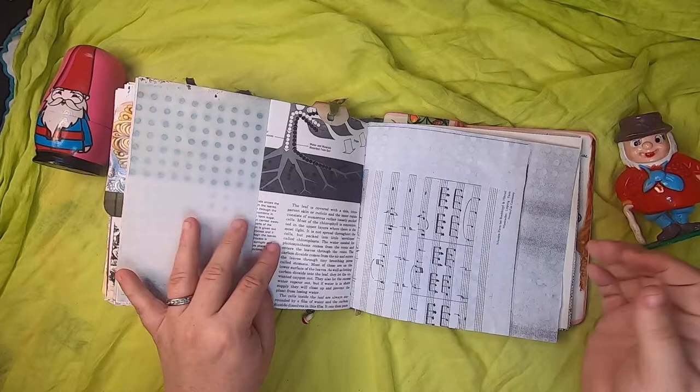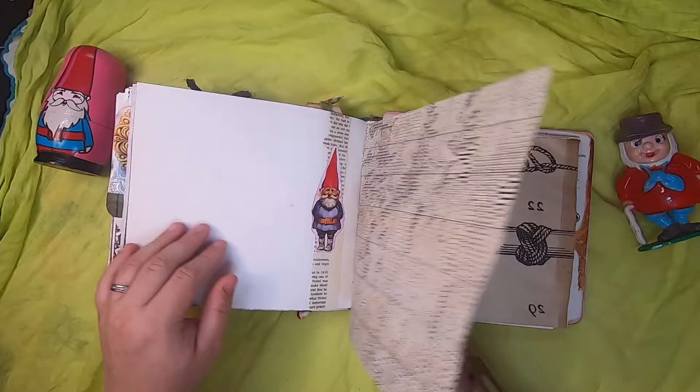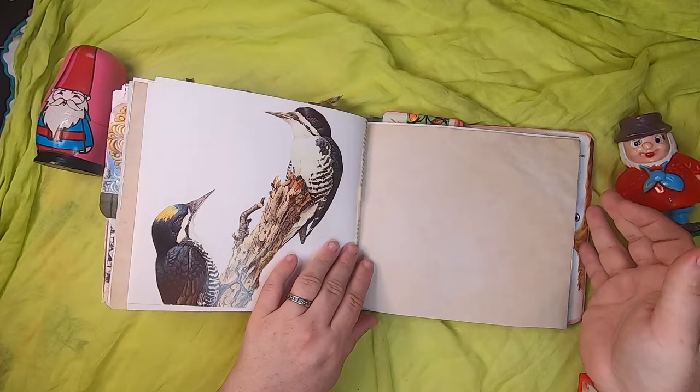That just tucks in there. This is music paper with a little bird. We have a little gnome hanging out on knitting chart paper with some botanical. This is images of knots on coffee-dyed paper and another little bird.